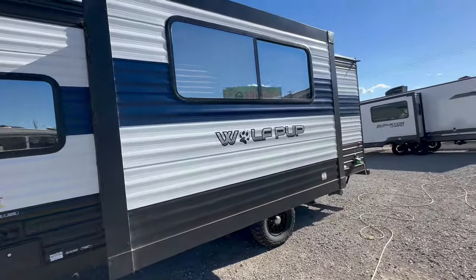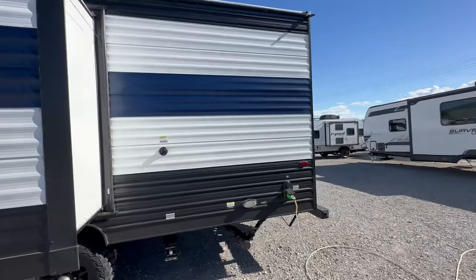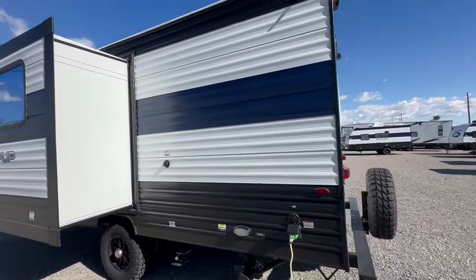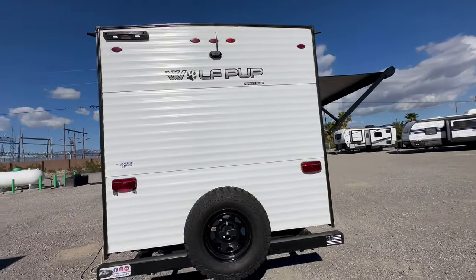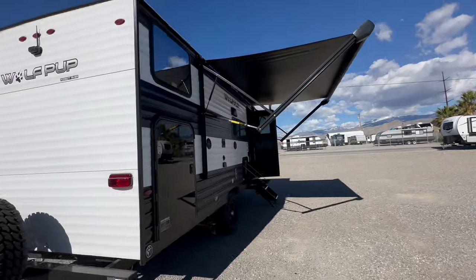You've got front and rear stabilizers, an LED light near the sewer valve dump, and a black tank flush. It is a 30-amp coach. It has a backup camera, prepped for a ladder, spare tire, and a decent-sized power awning.